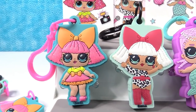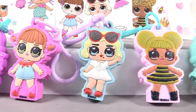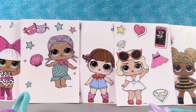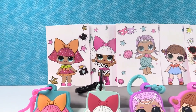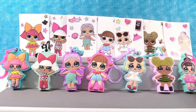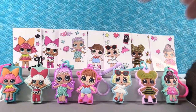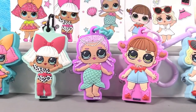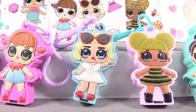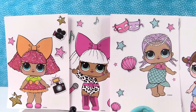The LOL Surprise Light Ups are awesome — just the detail on these is great. You can hang these from keychains, backpacks, or purses to show that you love LOL Surprise dolls. The stickers are awesome too, especially if you love stickers. Okay, time to pick favorites! Paul's favorite sticker is Leading Baby — and his favorite light up is Mer Baby for the level of detail. Shannon's favorite light up and sticker is Leading Baby, and favorite sticker is Diva — she has the little guitar and microphone.